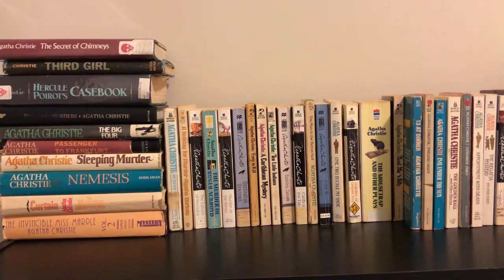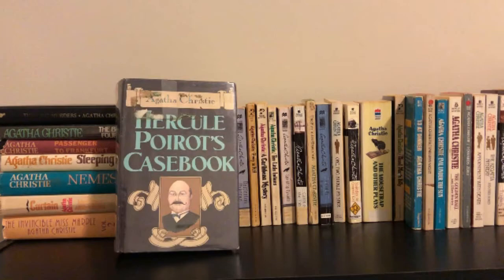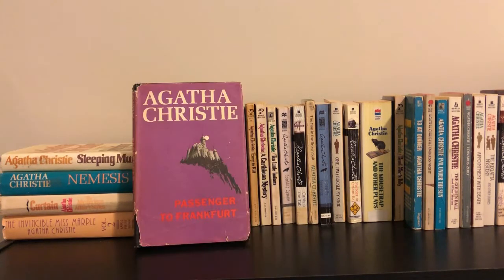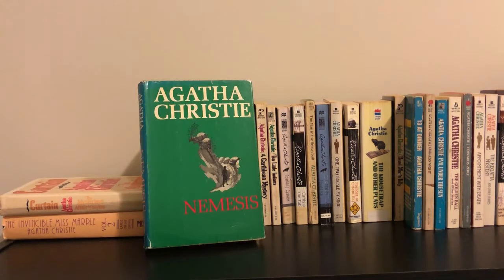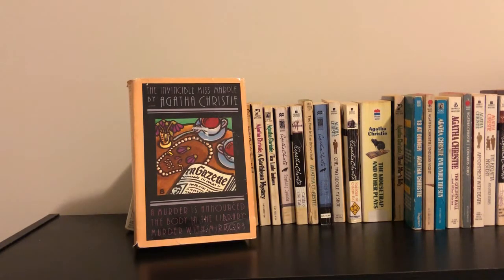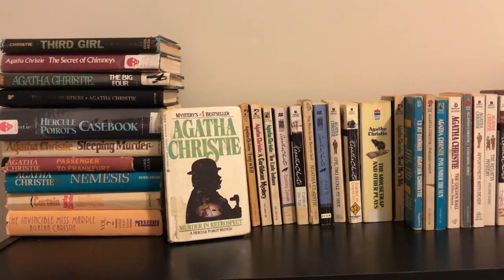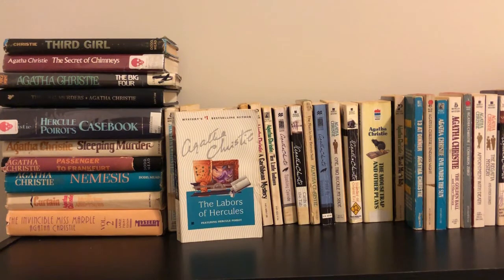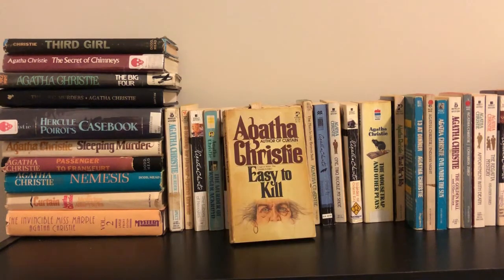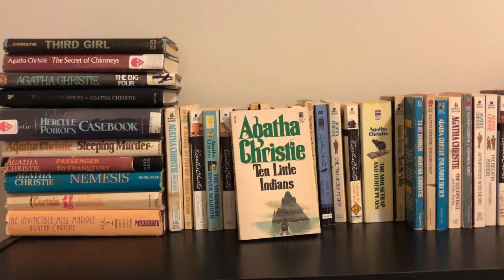First we're going to start with the Agatha Christie books, of which there are many: The Secret of Chimneys, The Third Girl, Hercule Poirot's Casebook, The ABC Murders, The Big Four, Passenger to Frankfurt, Sleeping Murder, Nemesis, Curtain, The Mysterious Affair at Styles, A Murder is Announced, The Body in the Library, Murder with Mirrors, Murder in Retrospect, A Holiday for Murder, The Labors of Hercules, The Murder of Roger Ackroyd, Murder in the Muse, Destination Unknown.